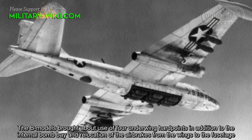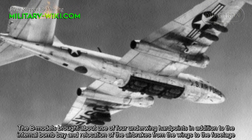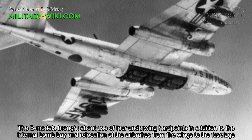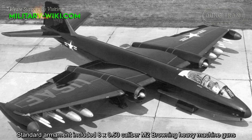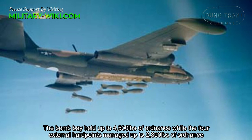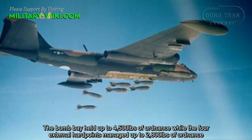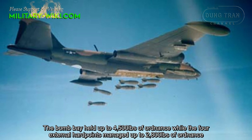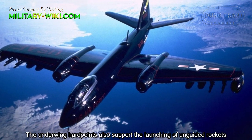The B-57B model featured four underwing hardpoints in addition to the internal bomb bay, with air brakes relocated from the wings to the fuselage. The standard armament included eight .50 caliber M-2 Browning heavy machine guns. The bomb bay held up to 4,500 pounds of ordnance, while the four external hardpoints managed up to 2,800 pounds of ordnance. The underwing hardpoints also supported the loading of unguided rockets.